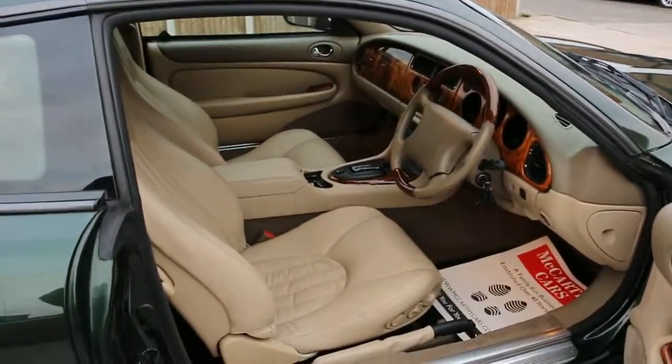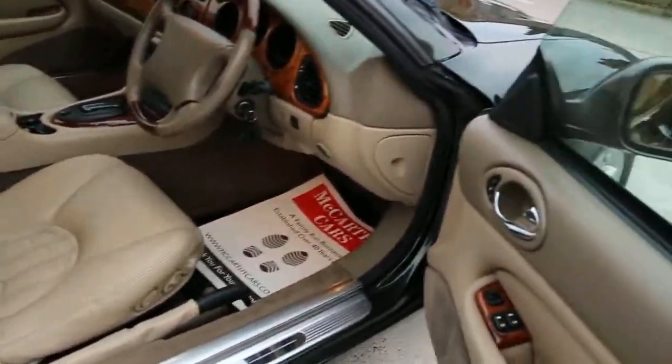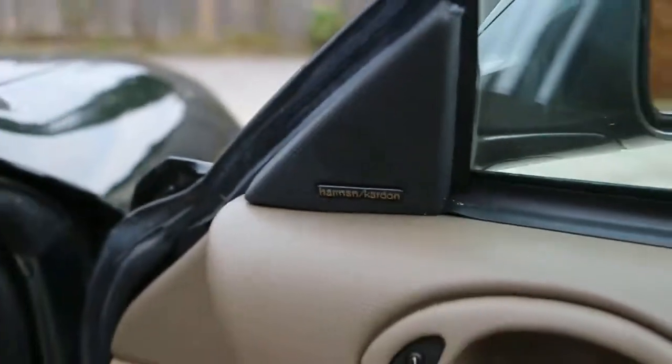The car has a full beige leather interior, electric seats, electric windows, electric mirrors, memory seats, and a Harman Kardon premium sound system.